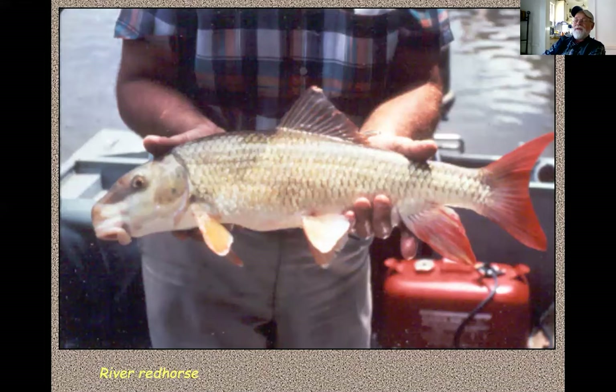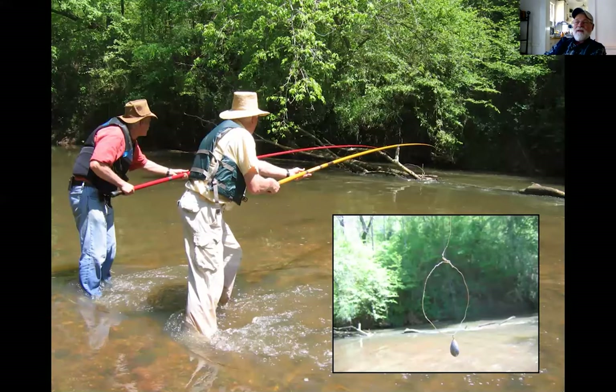Most of the fish described so far have been small darters and shiners, and they are especially colorful in the late winter and early spring months, like right about now as we do this in early April. But this larger fish is a river red horse, and it has a pretty brightly colored red tail fin, dorsal fin, and anal fin. So it's a pretty showy fish as well.